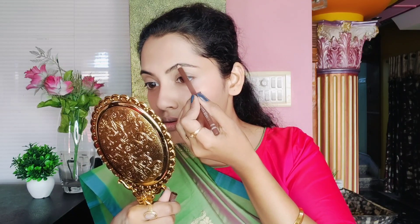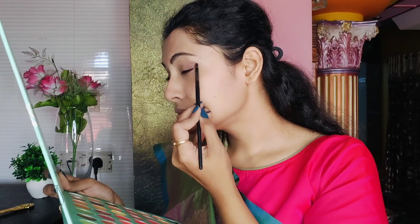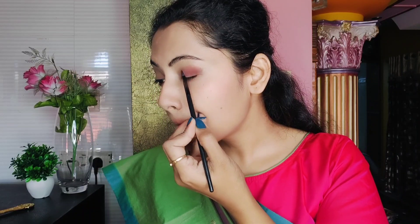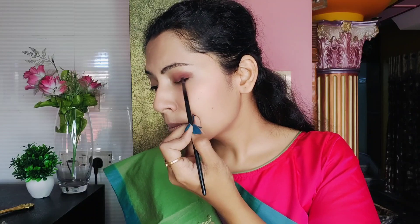Now let's start the eye makeup. First, I will fill the eyebrow, comb it and fill it properly. Here I am using Swiss Beauty's eyebrow pencil. Then I will create an eye look — I will create a brown eyeshadow from the outer corner, create a dark shade, and then fill the same on both eyes. Here I am using a maroon tint shade to highlight my eye look.